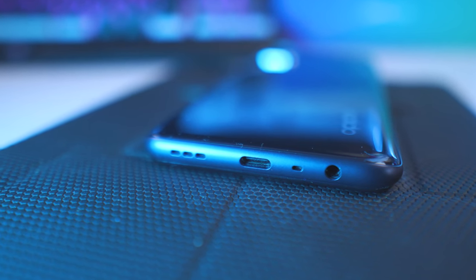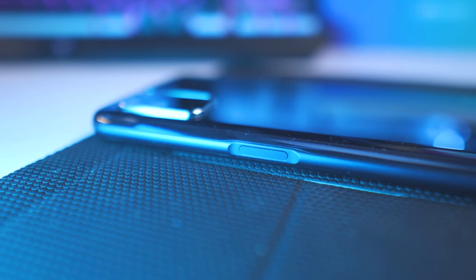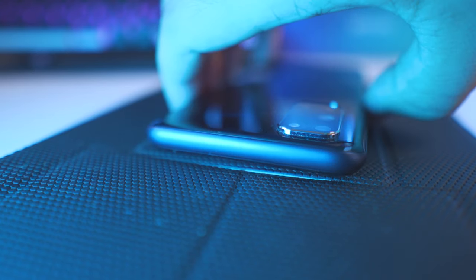Let's talk about the design first. At the bottom we have a headphone jack, a microphone, a USB Type-C port, a down-firing speaker, and on the right side we have the fingerprint scanner mounted on the power button. On the left side we'll find the volume rockers and a dual SIM card slot with an expandable memory card slot. Really good job on that. The top portion is quite clean.